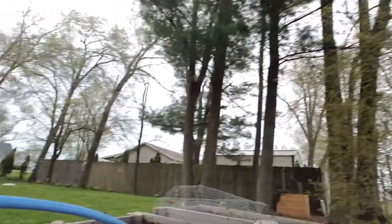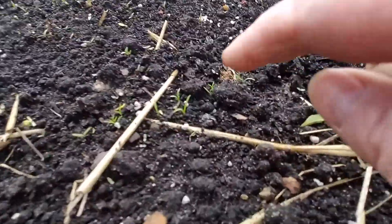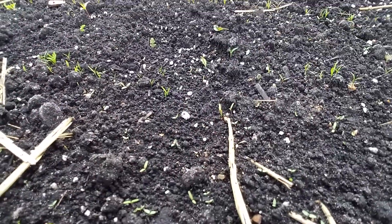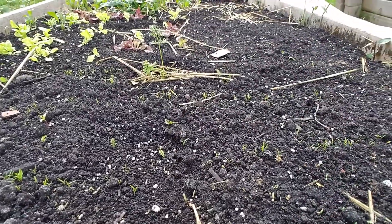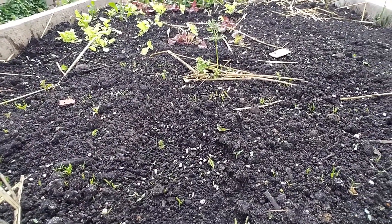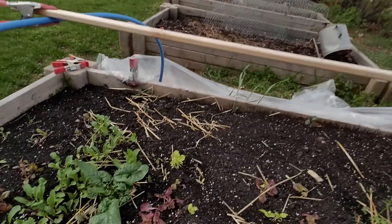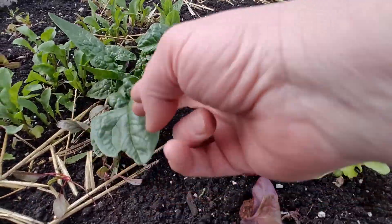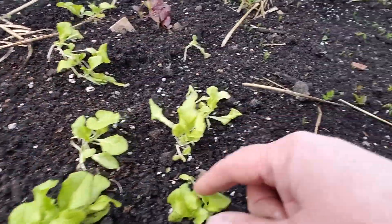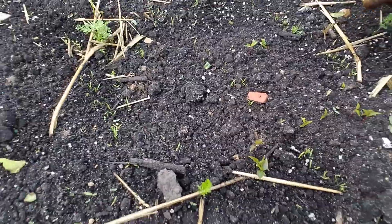This is my cold crop bed — there's arugula and look at all these baby carrots coming up. I broadcast two different types of carrots everywhere. Some even lasted from wintertime. We also have freckled lettuce, swiss chard, and more arugula. Look how well they're doing — the swiss chard from winter, freckled lettuce, regular lettuce, more arugula, and all those carrots!